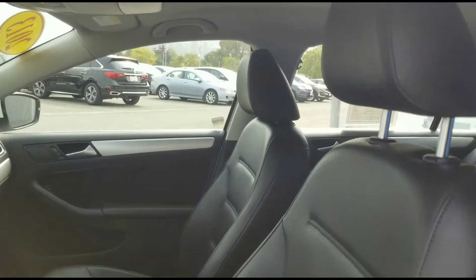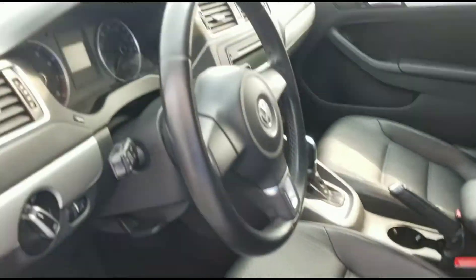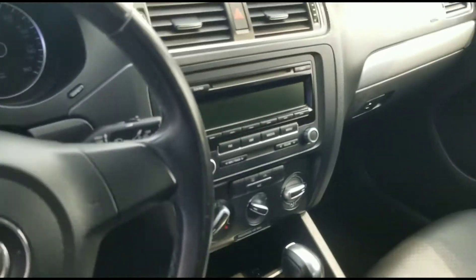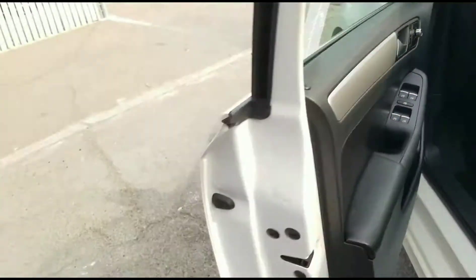It gets 24 miles in the city and 31 on the highway. It is in color candy white with the Titan black interior. As we look around this vehicle, I am going to highlight some of its key features.